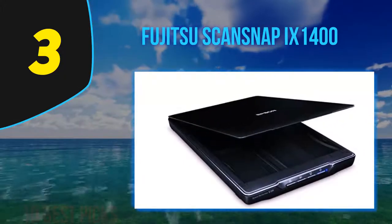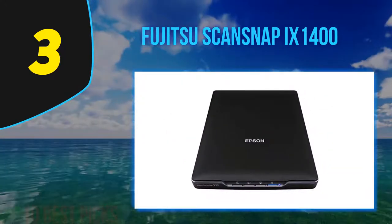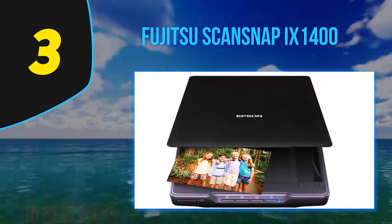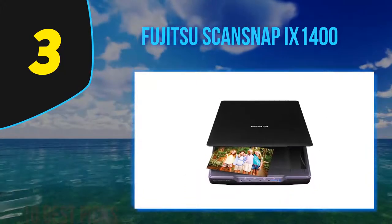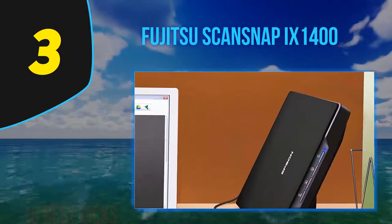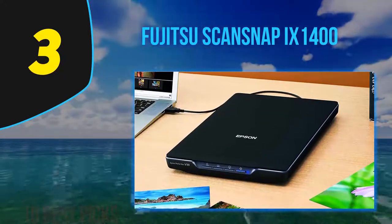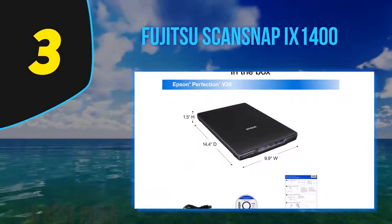At number three: the Fujitsu ScanSnap iX-1400. The ScanSnap iX-1400 sheet document scanner is a pared-down sibling to the editor's choice ScanSnap iX-1600. To save $100, you give up wireless connectivity and an onboard control panel — the iX-1400 has no Wi-Fi, Ethernet, or mobile device support. The USB 3.2 interface connects to only a single desktop or laptop computer, but that's fine for many applications such as scanning IDs at a facility's front desk or documents for a one-person business.